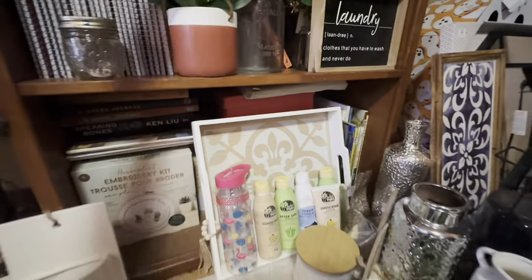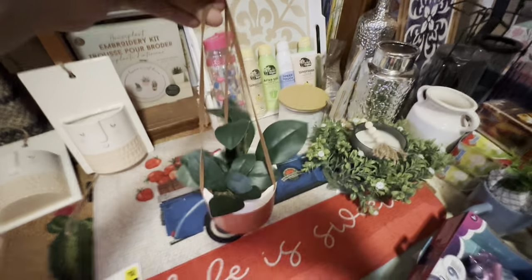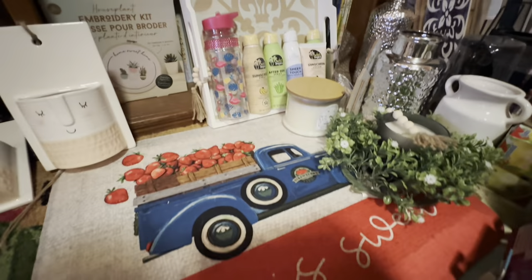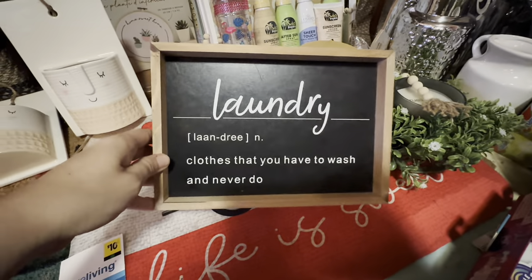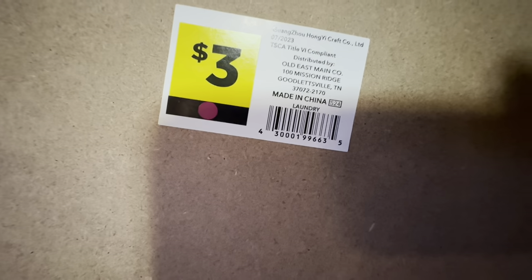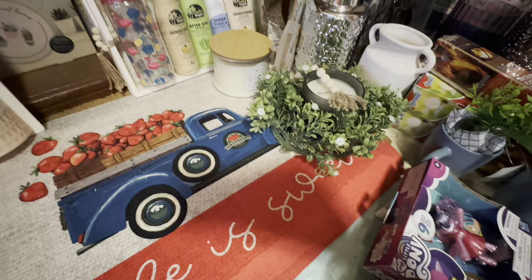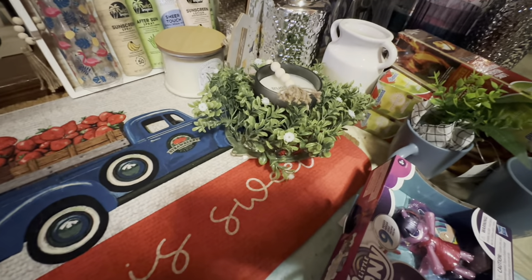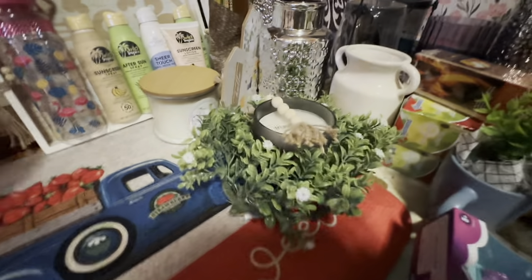I did get this green dot plant — it is a hanging plant. Also this little laundry sign. I apologize if some of this stuff is duplicates; it's kind of hard to remember everything I've uploaded. I try to put the stuff away after I upload so I don't accidentally show things more than I need to.